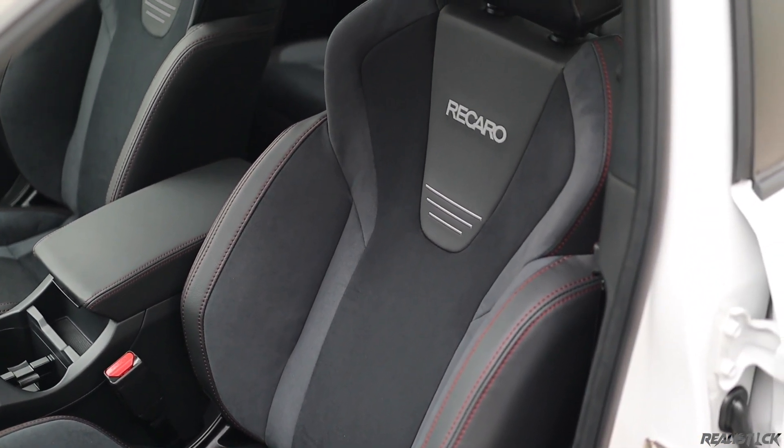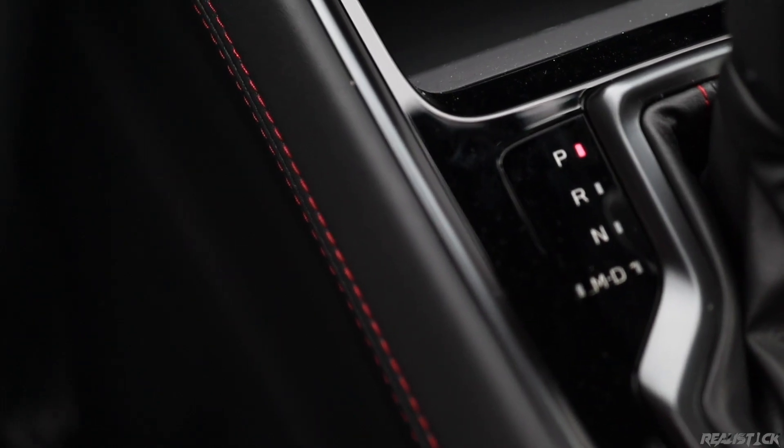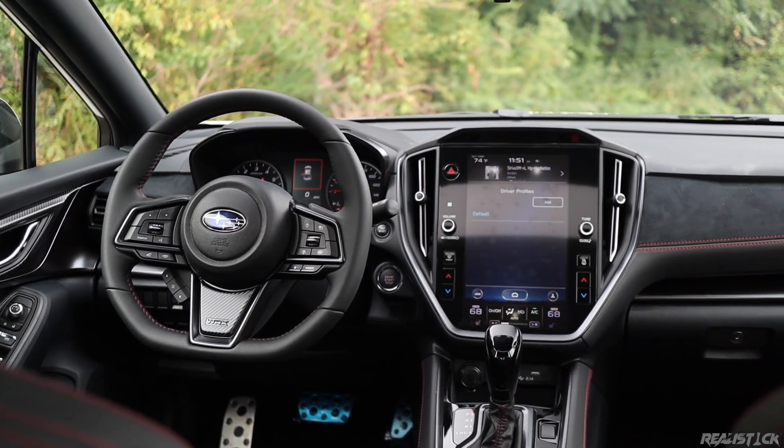This also has better rest points — especially for the center console over the base I drove — and more padding for where your inboard knee will rest, making for a more plush experience overall. I'm going to stick to more of the highlights here, as this isn't my full review. If you want to see that, I'll link it below.